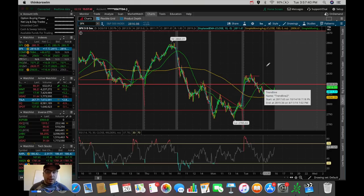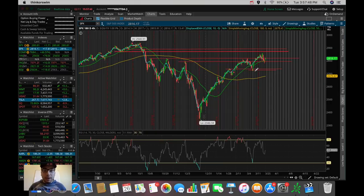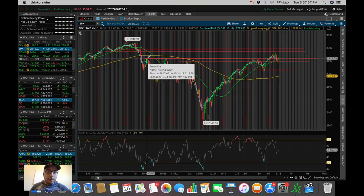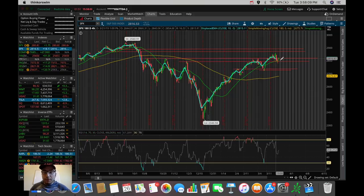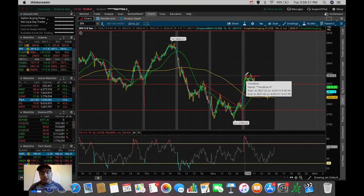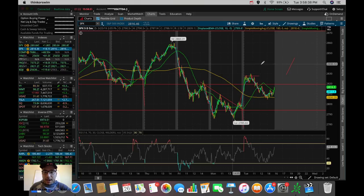You may be asking what that 2820 level represents. Going back to the longer-term chart — and this is why I always preach looking at multiple time frames — we can see that 2820 was actually a resistance from back in the middle of October, beginning of November, and towards the end of February 2019. That's roughly where we are right now. We're going to need to break out of 2820 to 2825 on the SPX tomorrow to continue this uptrend pattern.